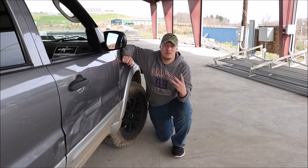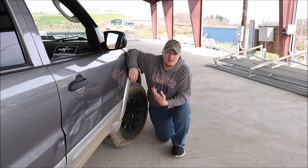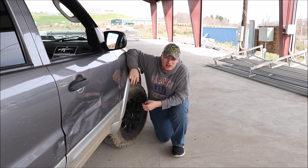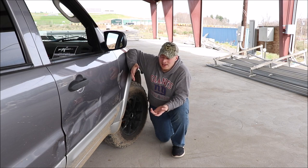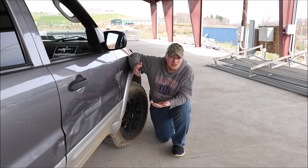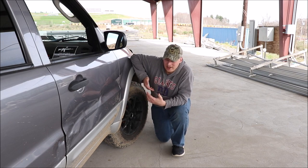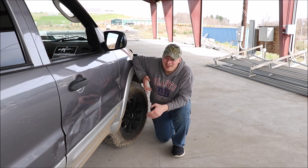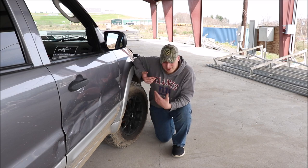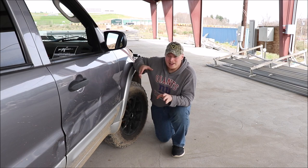Number three on my list is the alternator. They go bad so easily and they're put in a horrible spot. Every mechanic I've ever taken it to says it's a pain to work on because you have to drop the axle — it's basically inside the wheel well, on the other side of the lining. I don't know why Ford put it there. I've had to replace mine four times during my ownership of this car. I hate this alternator.